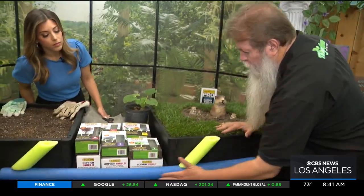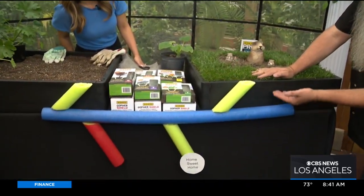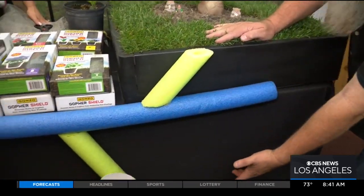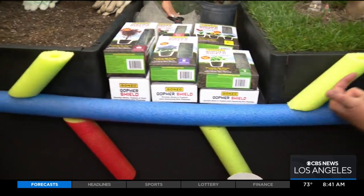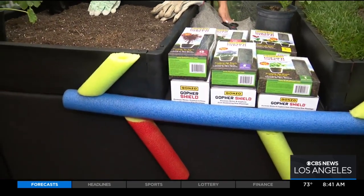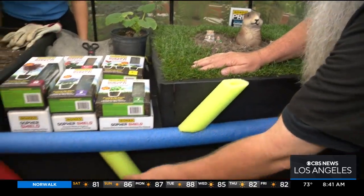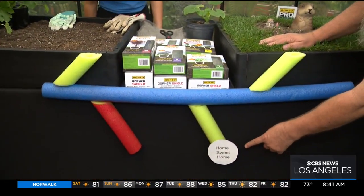What's also pretty fascinating is the network that these guys do under the ground. We have an example here of what a gopher run might be. This run will be anywhere between 6 inches down to 15 inches down to the ground. And then they'll pop up like this and do this kind of damage.